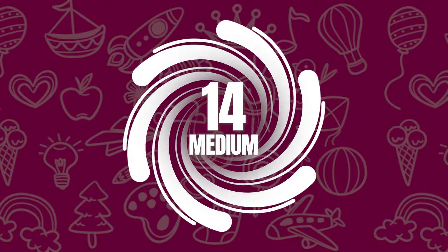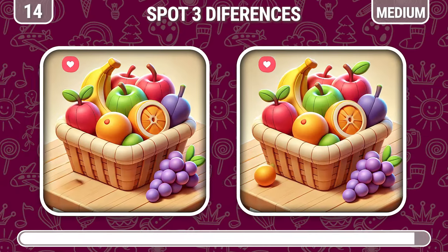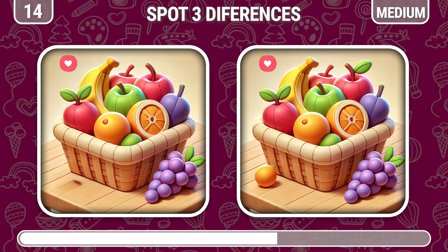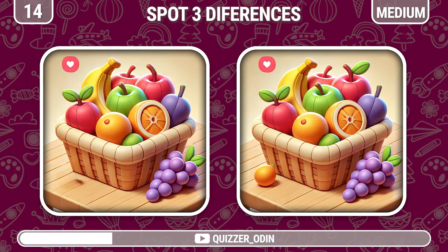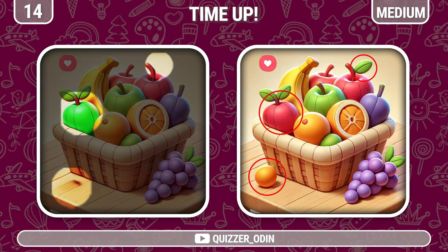Round 14. Can you spot the differences between these two pictures? Here are the differences.